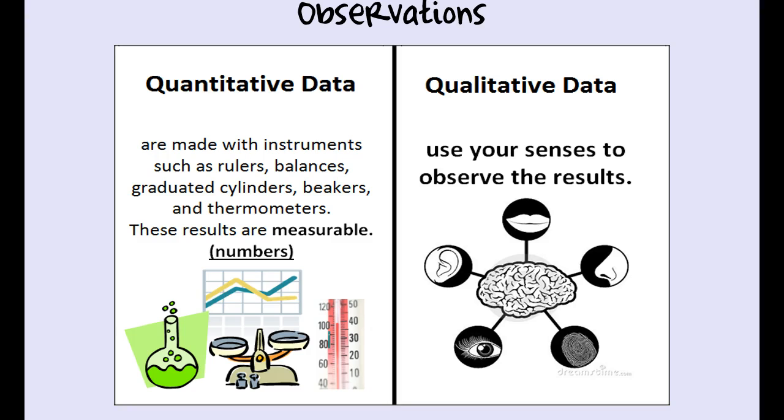To recap: quantitative data — the root word is 'quantity' — means amounts. They're made with instruments like rulers, balances, graduated cylinders, beakers, and thermometers. These are measurable because they are numbers. Qualitative data is different — picture a brain with the different senses surrounding it. We're using our senses to observe what we're experiencing, whether tasting, smelling, touching, seeing, or hearing.